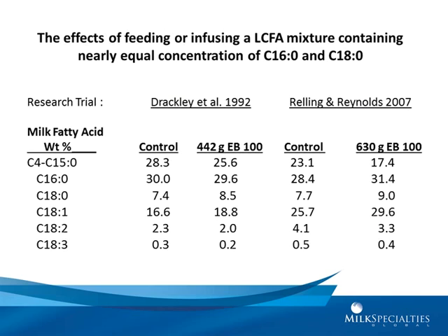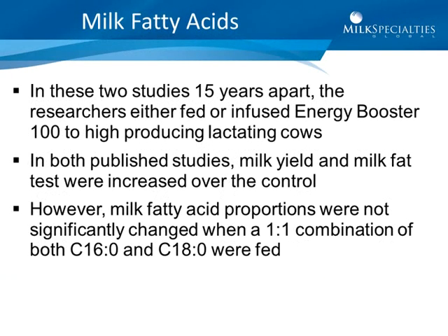In other studies using Energy Booster 100, either infused in the case of Drakeley or fed in the case of Rowling and Reynolds, there was no significant change in milk fatty acid content of milk fat. These trials did show significant improvements in fat test over control, as well as increases in milk production. Adding a combined amount of palmitate and stearic plus some oleic acid resulted in no change in milk fatty acid content but did improve milk fat percentage. These studies were 15 years apart, and in both, milk yield and milk fat tests were increased over the control while milk fatty acid proportions were not significantly changed when a one-to-one combination of C16 and C18 were fed.